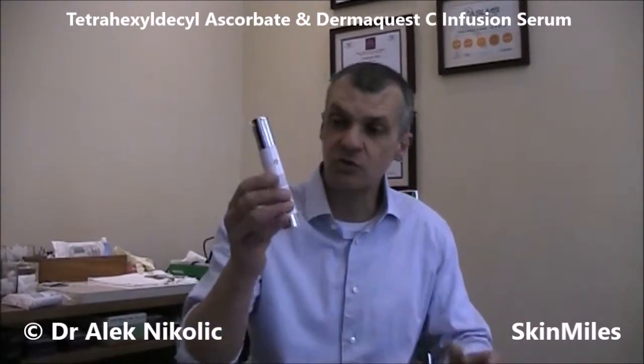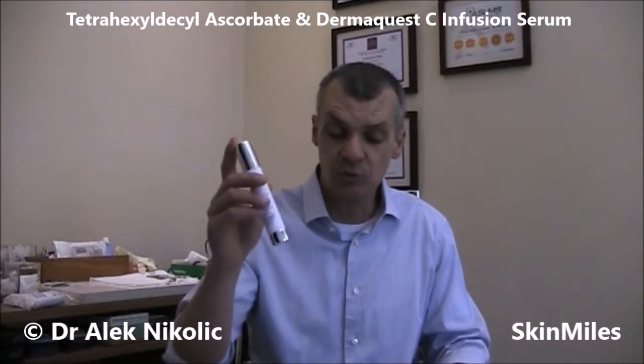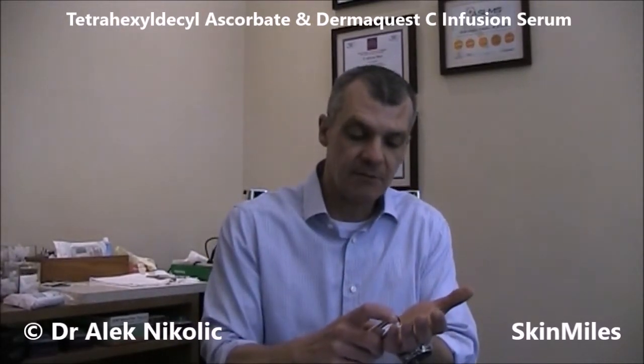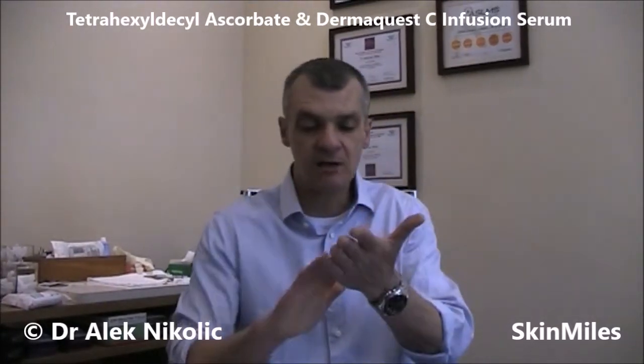Let's have a quick look at the DermaQuest C Infusion serum, which contains the THDA as well as orange stem cells. When we apply it — because it actually is a serum — it really is important not to put too much, because a little bit goes a long way. You can see that's a small amount that we can spread.